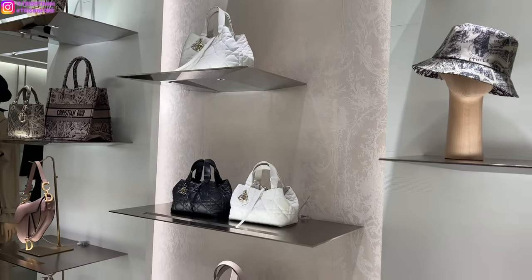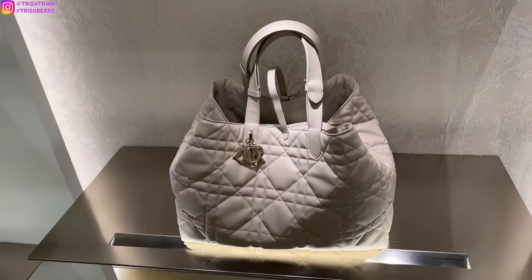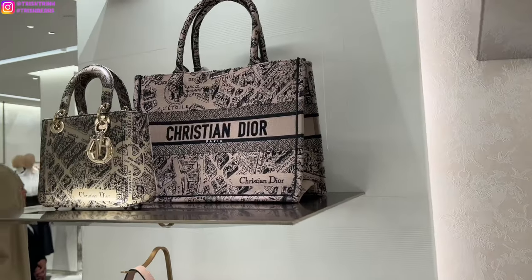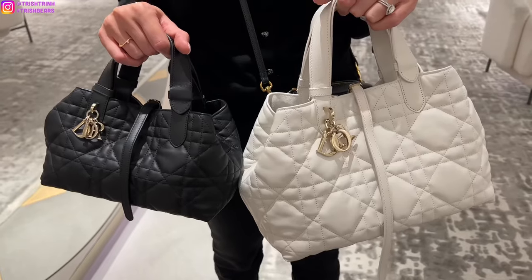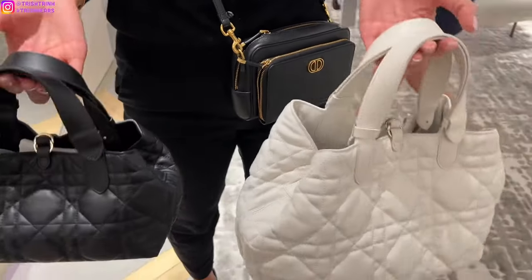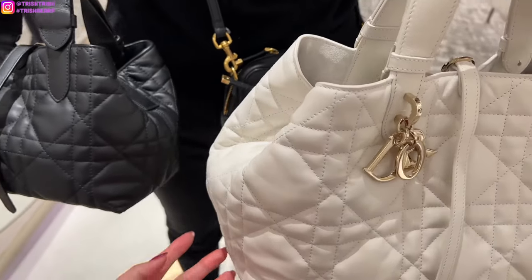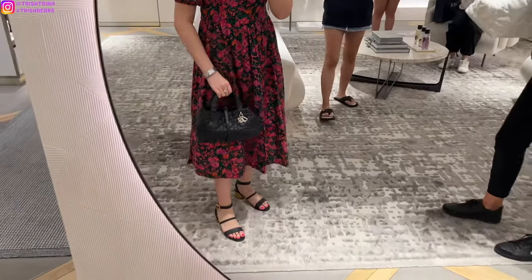This is the main handbag I have been waiting to try. It comes in small, medium, and large, and there are a total of around four colors: white, black, beige, and a caramel kind of brown. They only had two colors in the sizes I wanted to see, which is small and medium — the caramel brown was already gone. The small size is in cannage calfskin, and I like that it's calfskin because if it were lambskin, it would make the bag way too saggy. So calfskin was a really great idea.